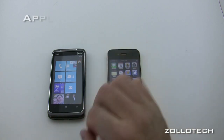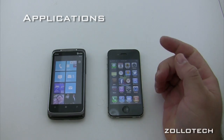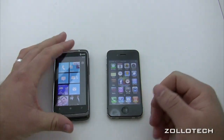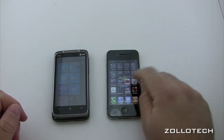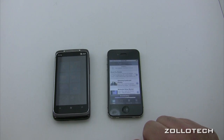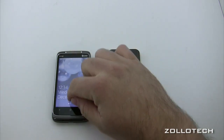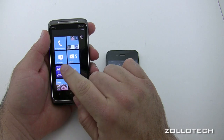Let's go into applications. Applications on Windows Phone 7 are very similar to what you get on iOS. On iOS, you go into your iTunes account, download the application, open it, and you're good to go. Here's my application, Zolotech — it opens and you're set.